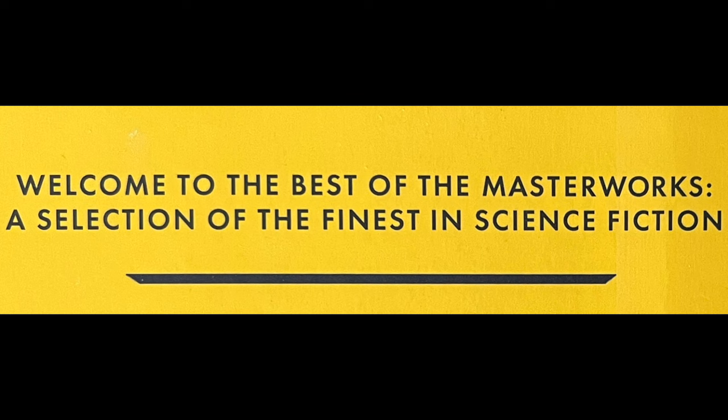They have a promotional line which reads: 'Welcome to the Best of the Masterworks, a selection of the finest in science fiction.' How are the Best of the SF Masterworks selected? I don't know — I couldn't find any information on that. I don't know if it's based on sales or if it's based on an editor's choice.